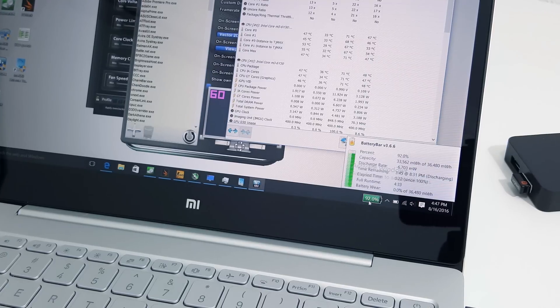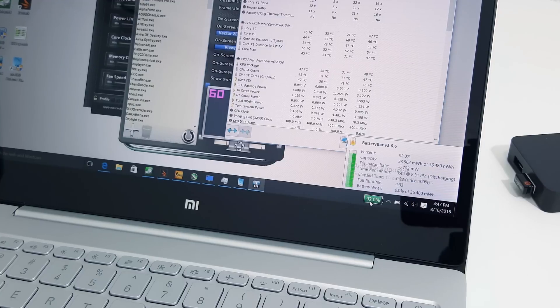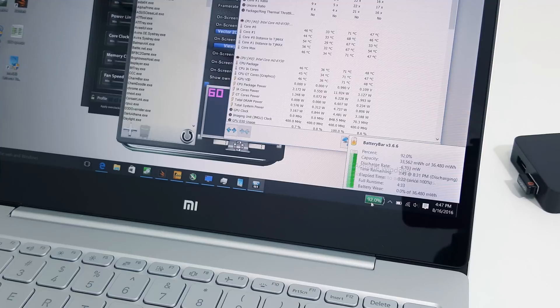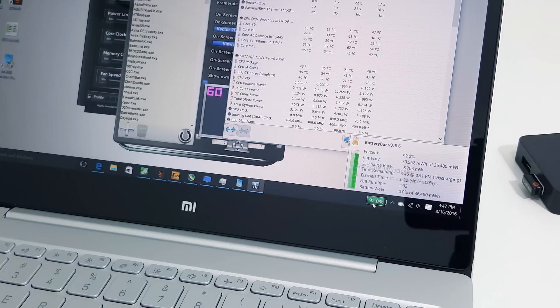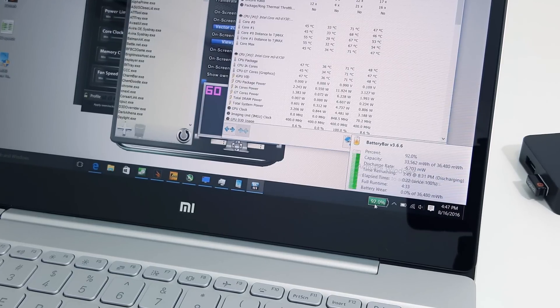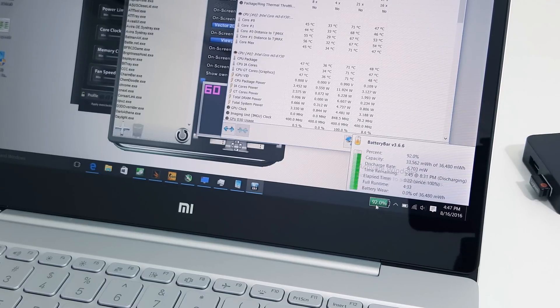For another usage scenario — watching 1080p video — you might be able to get about 7 hours with screen brightness at around 25%, especially if you enable flight mode. Battery life is disappointing, but it's been disappointing on all Core M's I've tested, including the Surface Pro 4 M3.